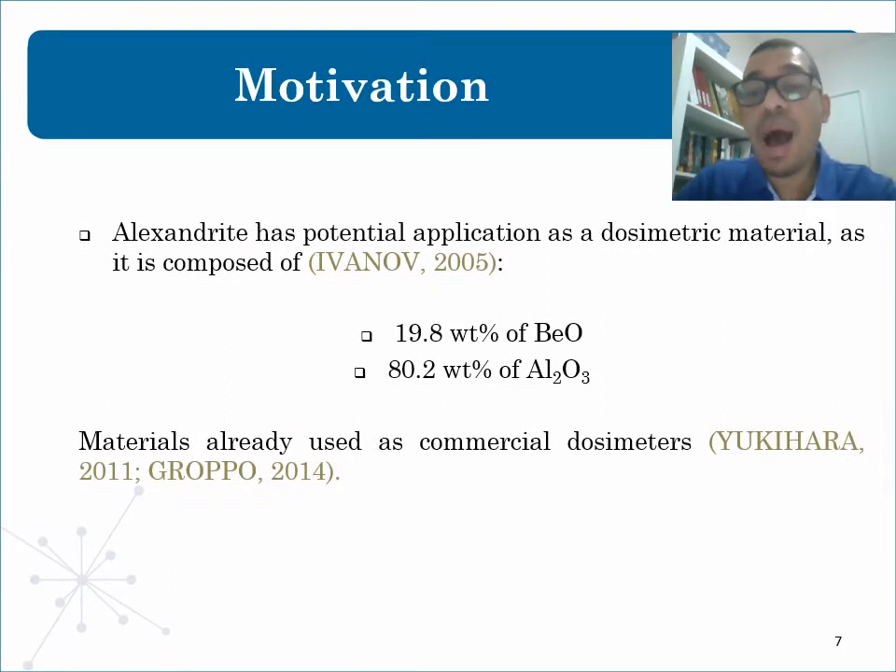Why Alexandrite? The motivations are: first, there are no publications on this topic. And second, chrysoberyl contains about 20% by weight of beryllium oxide and 80% by weight of aluminum oxide. Both crystals are the most used commercially as TL and OSL dosimeters.